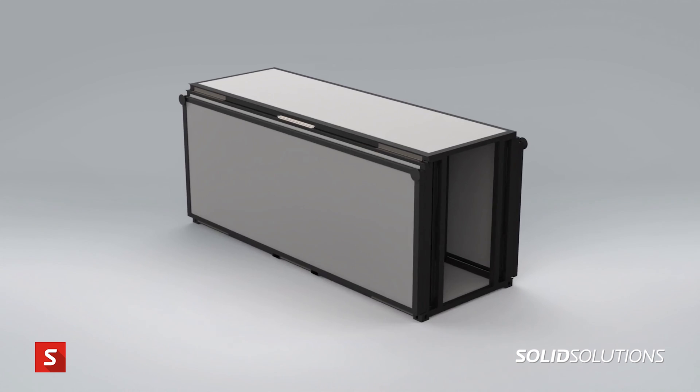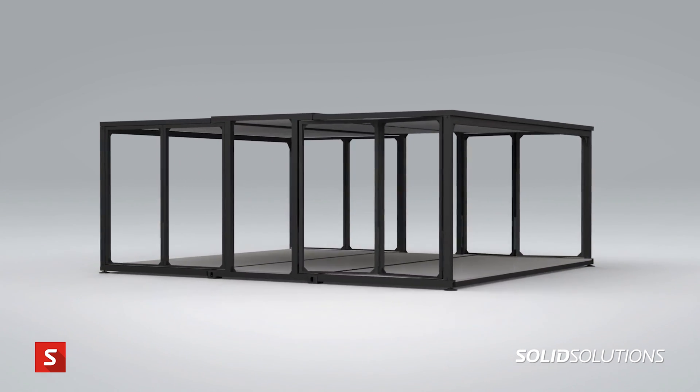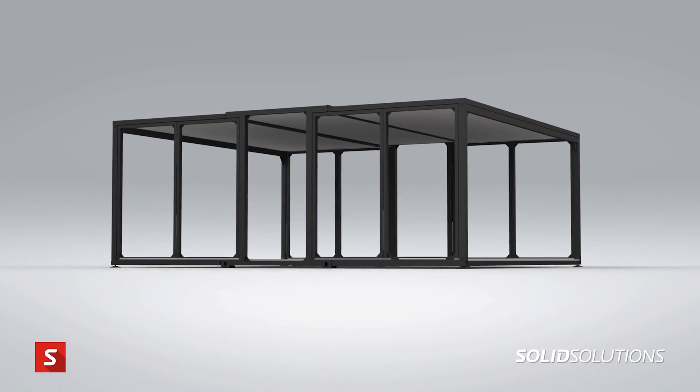Visualize has been great because having designed our dynamic moving model in SolidWorks, we can migrate that over to Visualize and really show people the end product in an accurate rendered format, and that really helps buy people into the product.